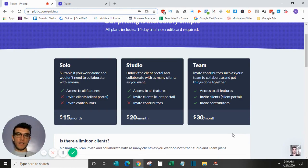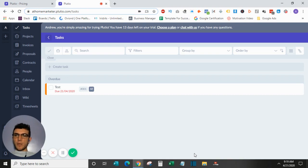In terms of pricing, they have three straightforward options: the Solo package at $15 a month gives access to all features except inviting clients or contributors. The Studio version is $20 a month and allows you to invite clients into the portal. The Team version is $30 a month, allowing you to invite team members, clients, and access all features.